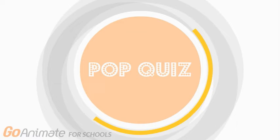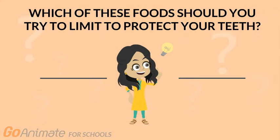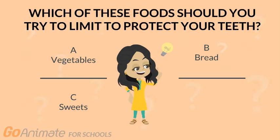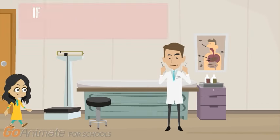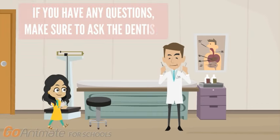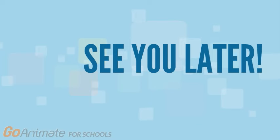Now, let's see how much you remember. Which of these foods should you try to limit to protect your teeth? If you said C, sweets, then you are correct. You are one step closer to having a beautiful smile. If you have any questions about how to keep your teeth healthy, make sure you ask your dentist. See you later!